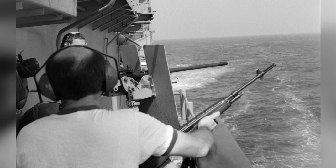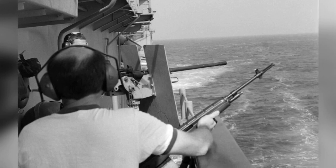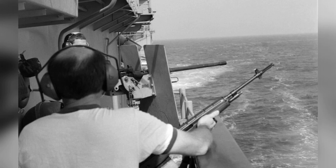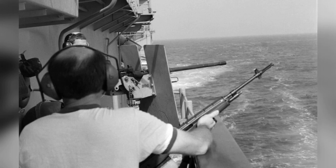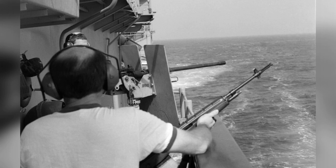As we reflect on these images and the historical significance of the M14 rifles in the U.S. Navy, we gain a deeper understanding of the evolving nature of military technology and the enduring legacy of certain weapon systems. These photos serve as a reminder of the dedication and ingenuity of the men and women who have served in the U.S. Navy, utilizing the tools at their disposal to ensure the success of vital operations at sea. The M14 rifles may no longer be as prevalent as they once were, but their impact and legacy continue to resonate within the annals of U.S. military history.